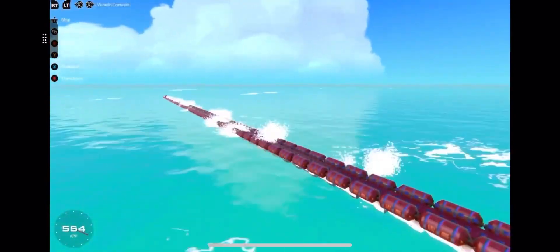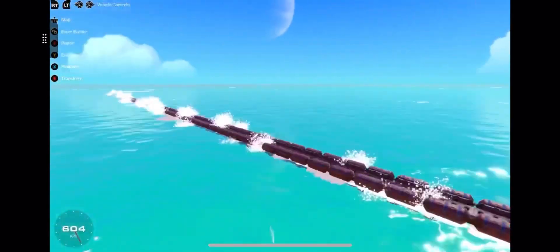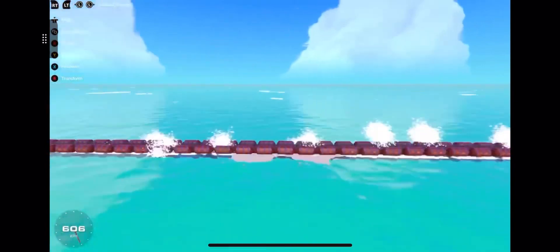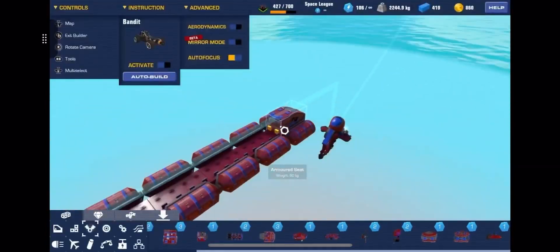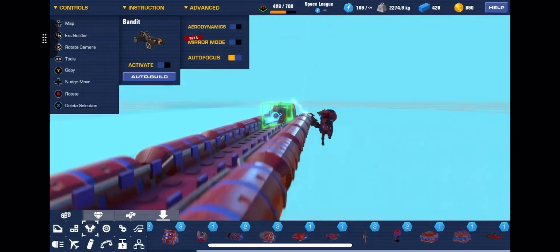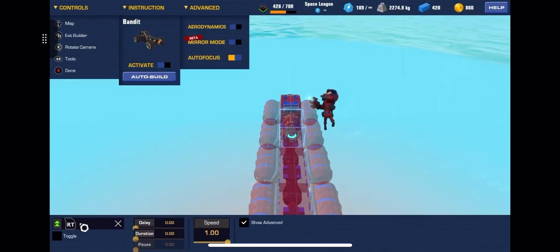We had failed on the first attempt. This is our second attempt. We reached 605 — 606 is our max here. So obviously not Mach.